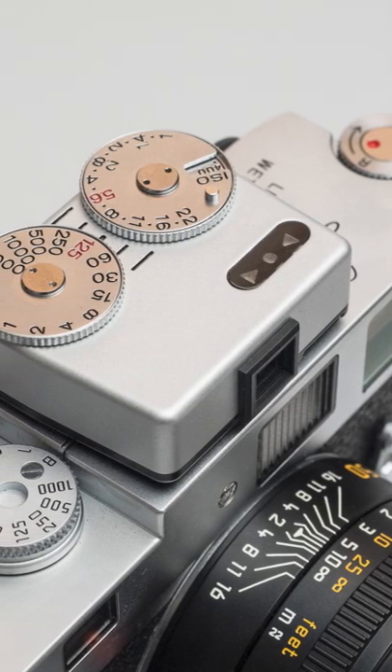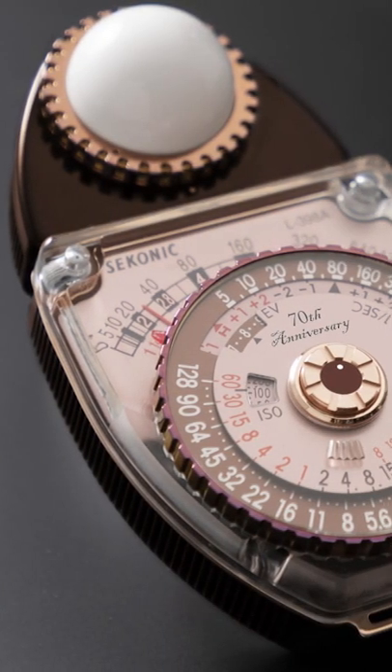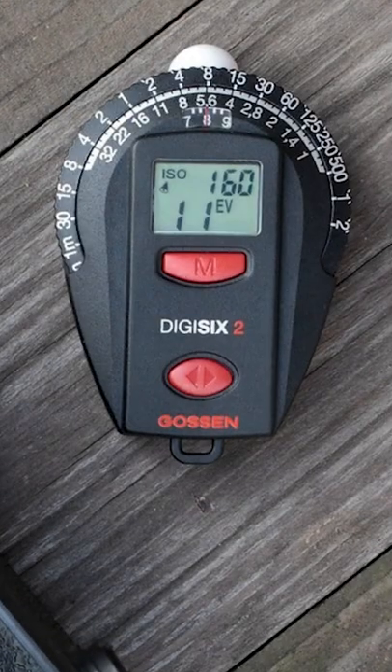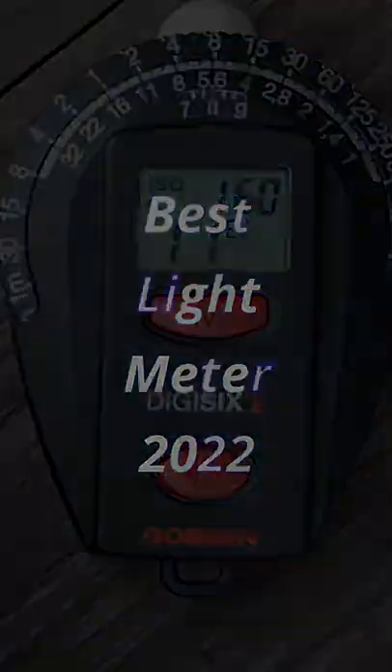Light meters are accurate, reliable, and easy to use. They can measure ambient light, flash light, exposure from strobes, and speed lights — taking control of your cinematography and photography. To help you choose the right one for your needs and budget, we have reviewed some of the best light meters available in 2022. Head over to our channel to watch the full video. Thank you.